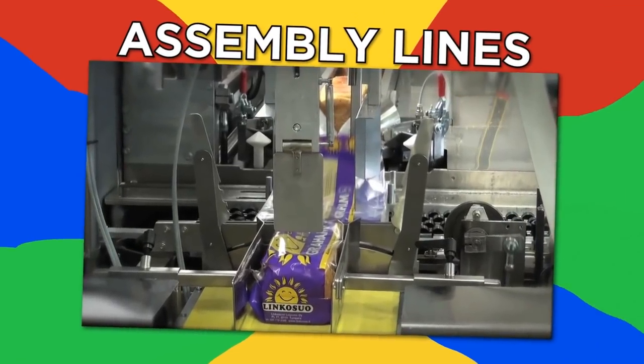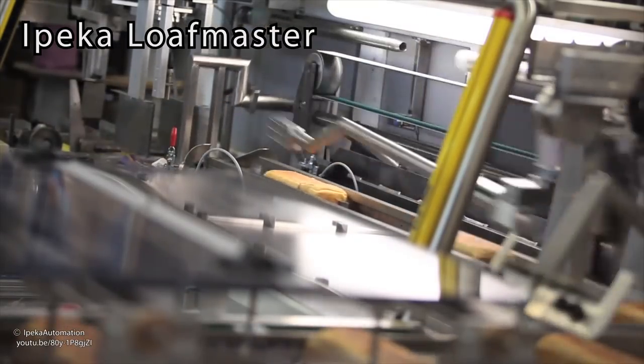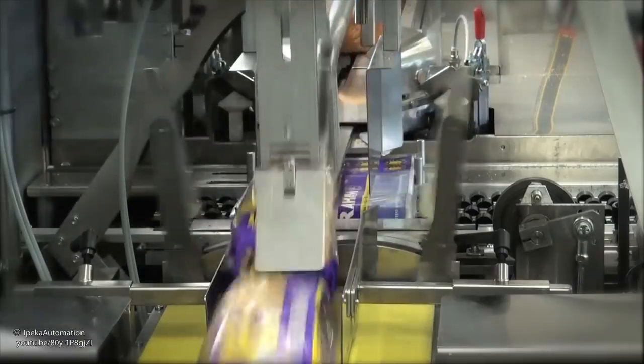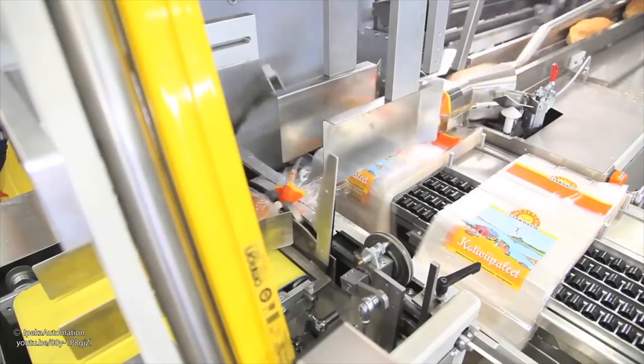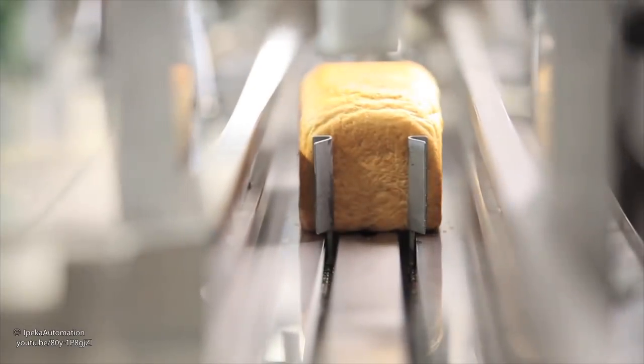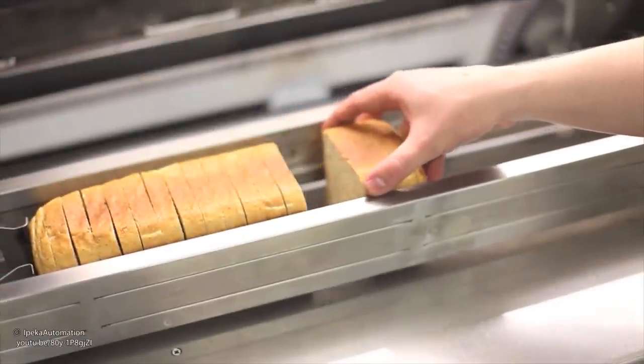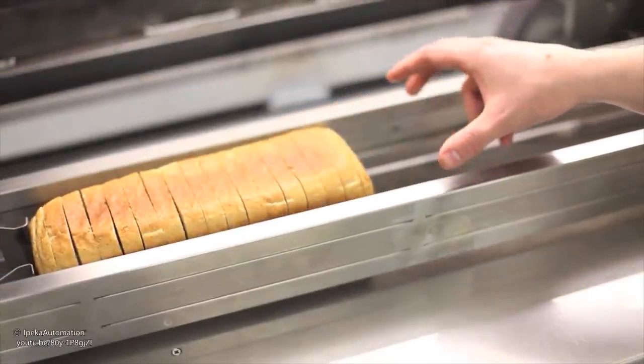Assembly lines. Meet the Ipeca Loaf Master — this isn't a device to grab stuff for you while you binge watch TV shows and eat pizza, although that would be awesome. It's a bread-bagging assembly line, able to bag both sliced bread and whole loaves easily. The product settings are fully automatic, and it even clip-closes the bag. I guess you could say this invention is the greatest thing since sliced bread.